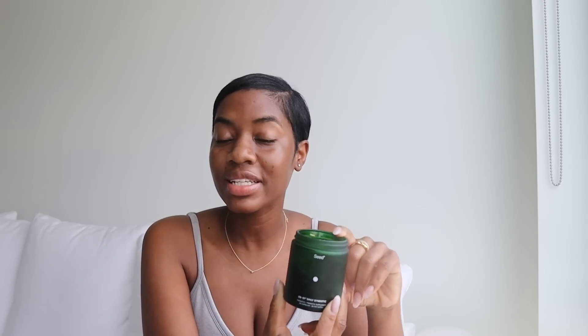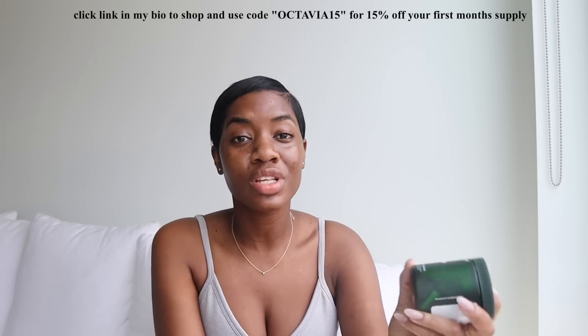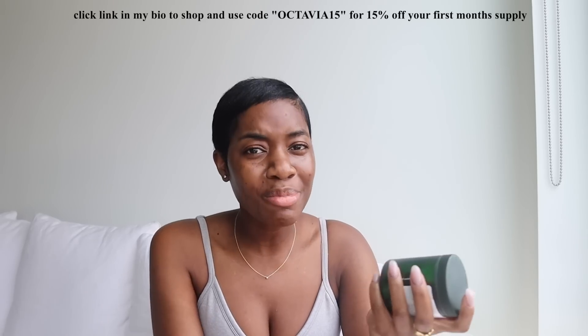Other benefits of taking a probiotic: it's going to help your gut barrier integrity and your overall digestive health. And another thing I did not know the gut had anything to do with is the health of your skin. So now we're at the part of my morning where I take my daily symbiotic — two capsules, though they do recommend taking one the first three days after you receive it, and then you go on with the regular dosage. Definitely check them out; I'll have the link down below and my code on the screen for you to use.